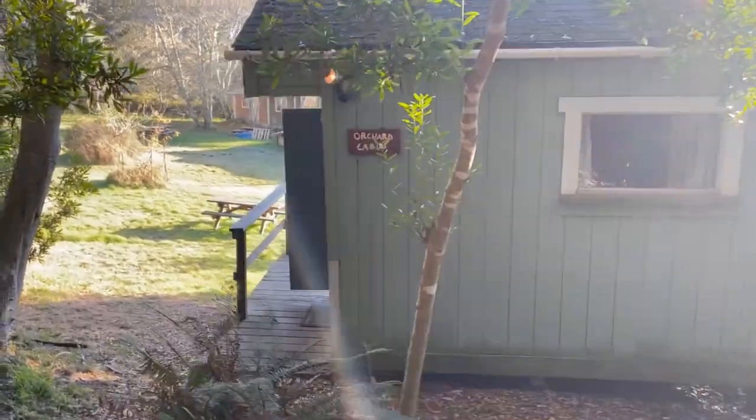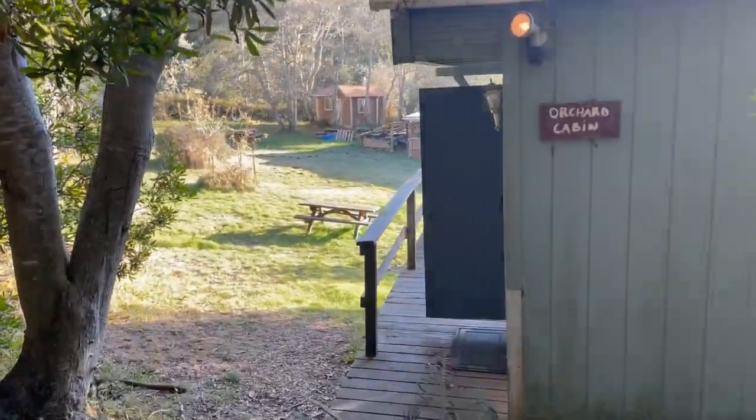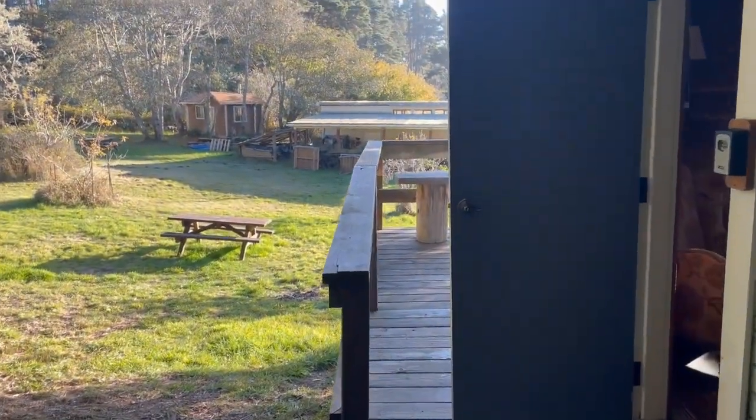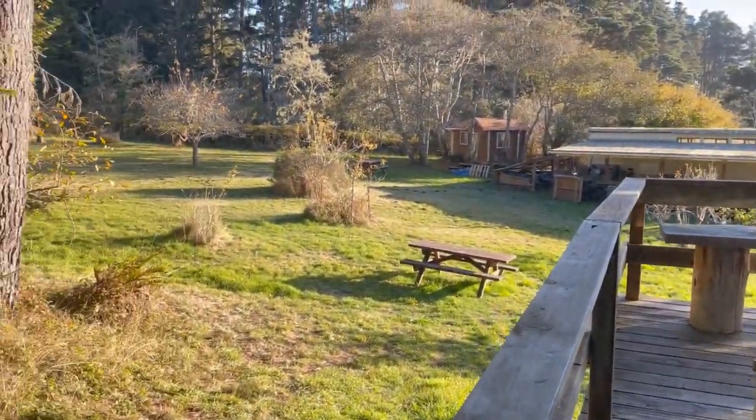Welcome to The Orchard Cabin, a little hideaway in the woods. It's named The Orchard Cabin because it looks out over the historic Trigonine apple orchard.